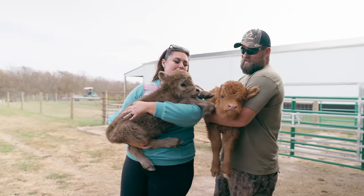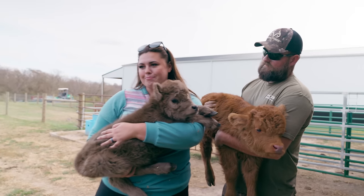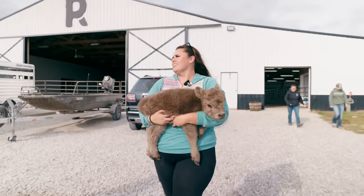Okay y'all, we are about to load up our new babies. Still don't have names. They're two little heifers. We're going to put them in the trailer and head to Tennessee. So let's go. I literally can't even. This is what's making it okay that he's going to New Mexico for a week.